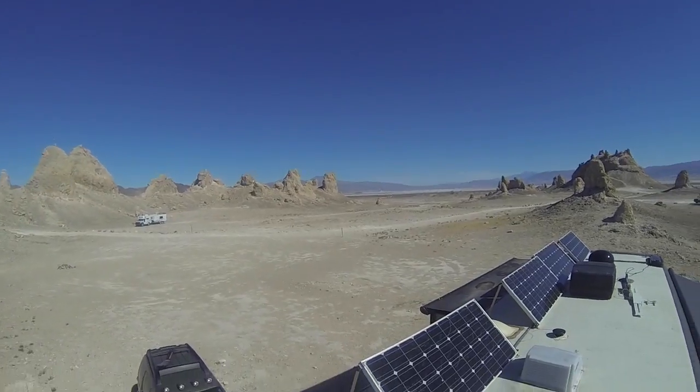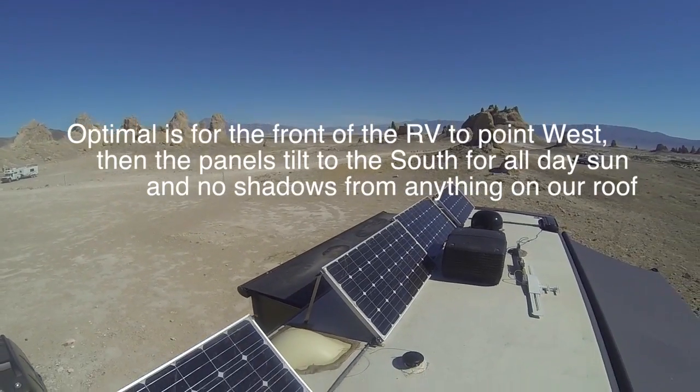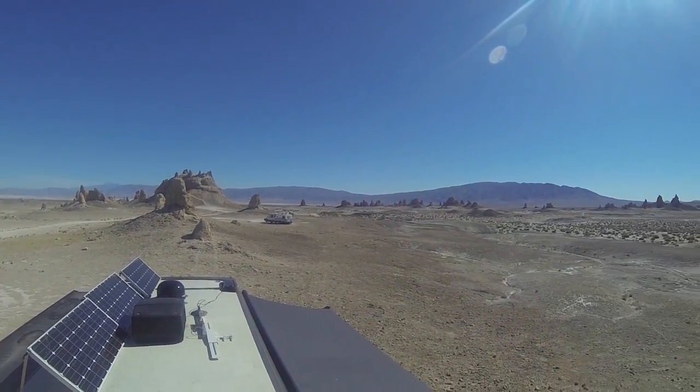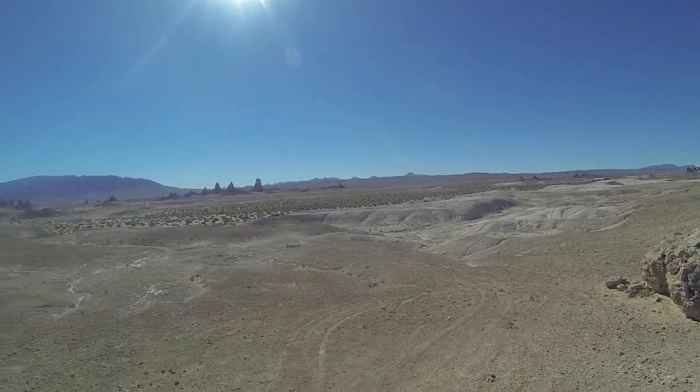That about does it for the tilting — actual time that probably took about five to seven minutes. This is not the optimal setup for us: the panels actually get some shade from the air conditioner, which definitely affects output. We originally set this up to have our RV facing west, which means the panels would be tilted the other direction with no obstructions or shading. But where we're parked today, facing west would give us a road with traffic. So we decided to optimize the view and put up with a little less solar.